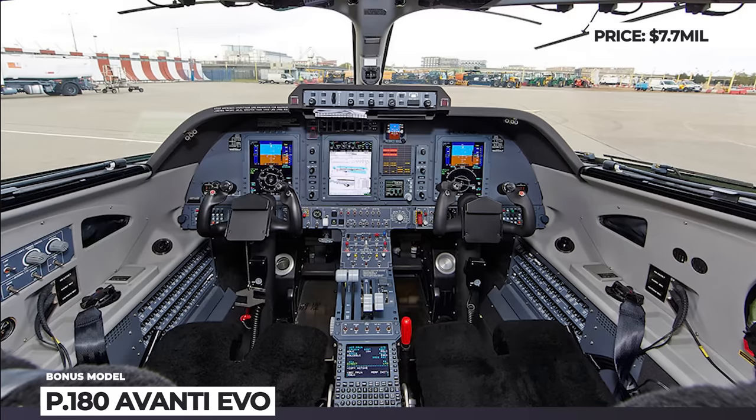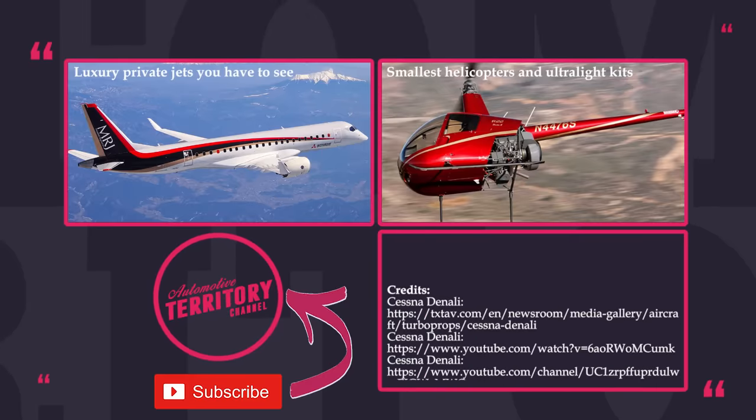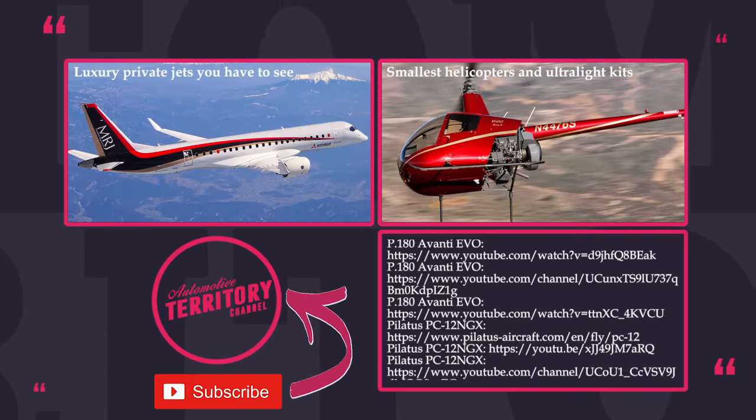Would you like to own a jet, or would you prefer one of these efficient turboprops? Share with the world which one of these would be a perfect fit for your billionaire aircraft fleet.